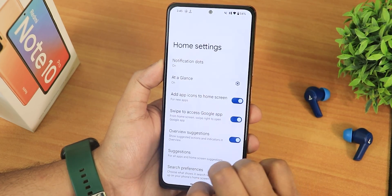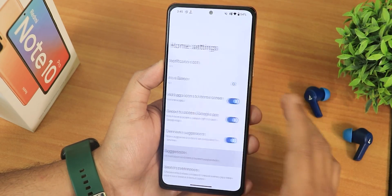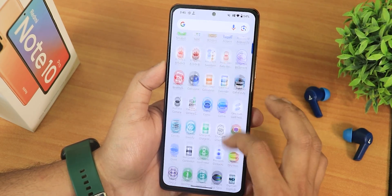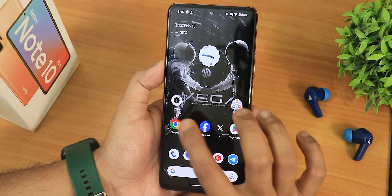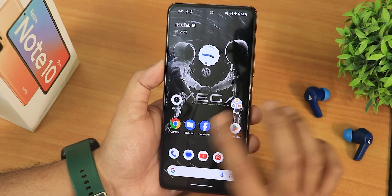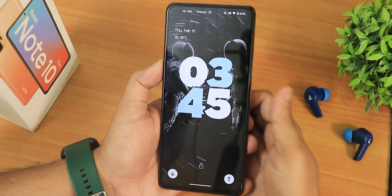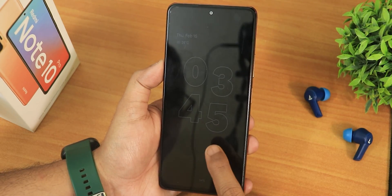The default launcher is actually the Pixel Launcher. It doesn't have double-tap to sleep anywhere on the home screen, but it does have the recents display option. The stock wallpaper has a cool Vega and Fight Open Source Agency look shown at the bottom. The lock screen looks really nice and you can enable always-on display.